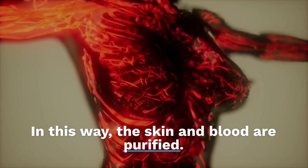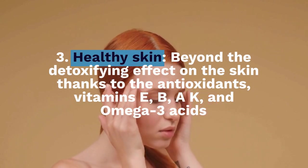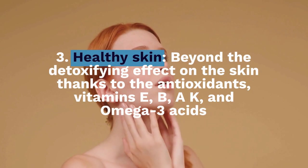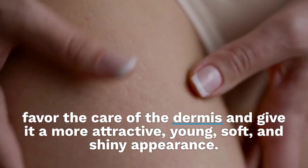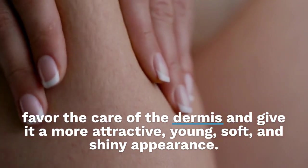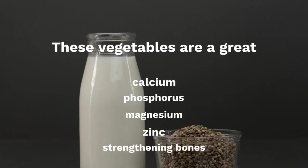Number 3: Healthy skin. Beyond the detoxifying effect on the skin thanks to the antioxidants, vitamins E, B, A, K, and omega-3 acids favor the care of the dermis and give it a more attractive, young, soft, and shiny appearance. Vitamin C stimulates the production of collagen that gives the skin flexibility, and vitamin E protects the skin's cell membranes and defends against UVA radiation damage.